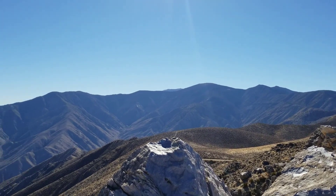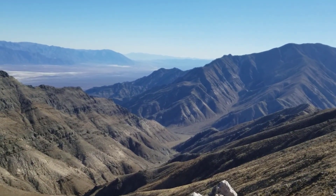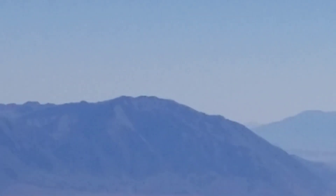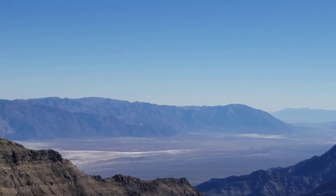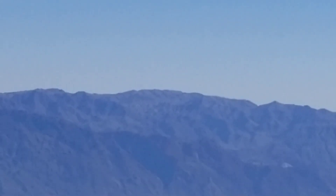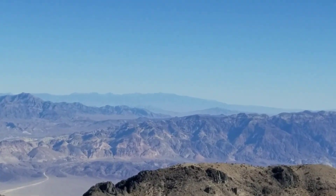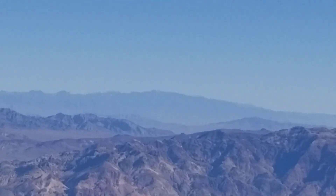Looking below us — maybe this is Trail Canyon — it is definitely a canyon and it looks like it empties right out into the floor of Death Valley. Over there would be the high point just beyond Dante's View. And then the highest point should be Mount Perry. There's a page on LasVegasAreaTrails.com for the Dante's View to Mount Perry hike. Looking out in this direction you can very faintly see Mount Charleston Wilderness — that high point in the background.